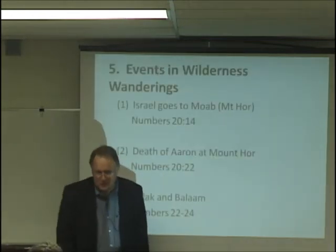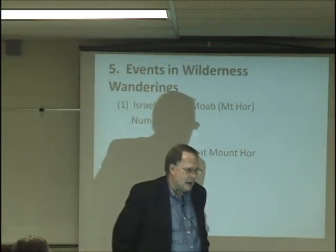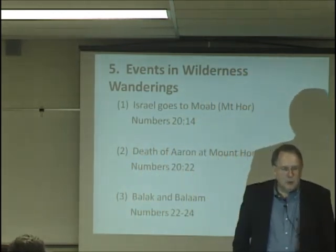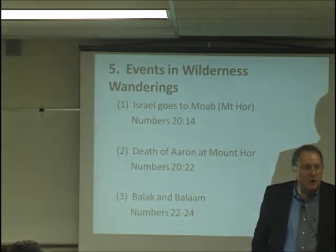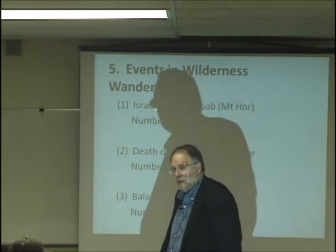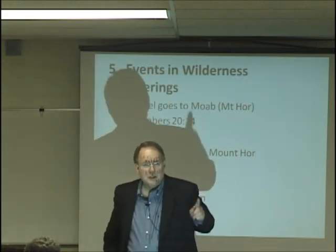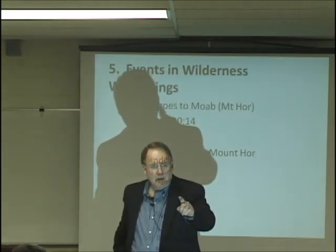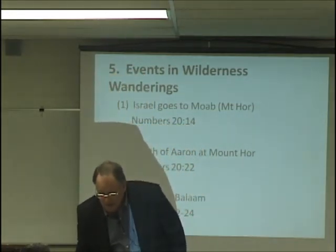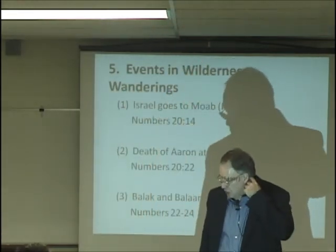Events in the wilderness wandering: Israel goes to Moab, and they make their way finally to Mount Hor in the territory of Moab. Moab was a son of Lot. And at Mount Hor, you have the death of Aaron in chapter 20.